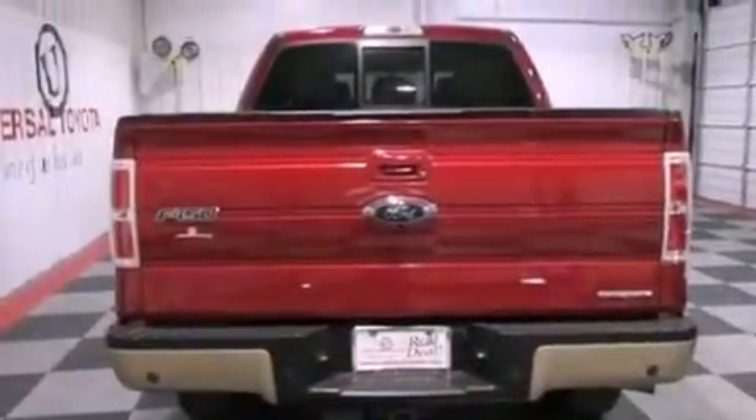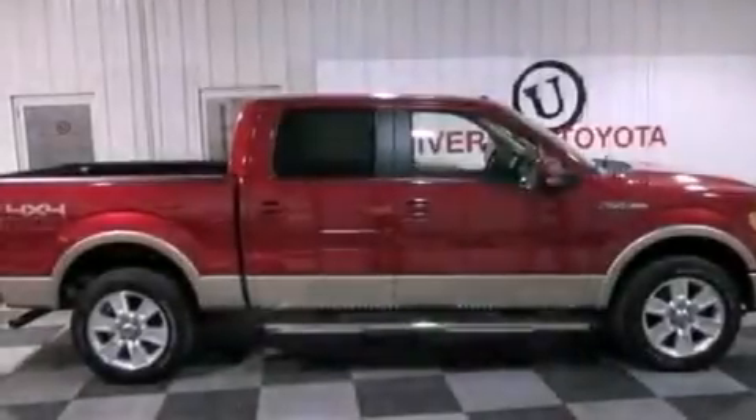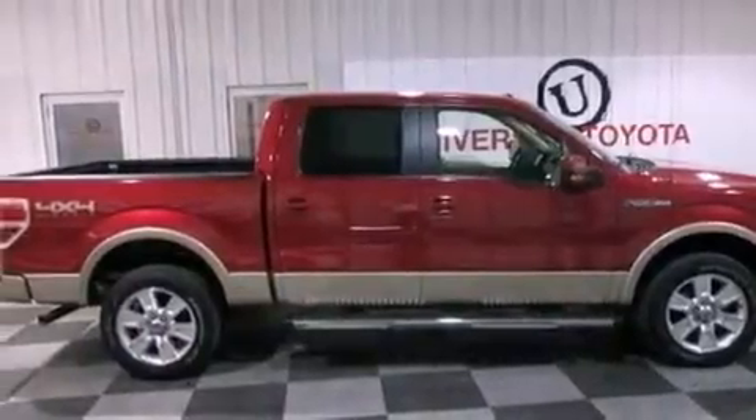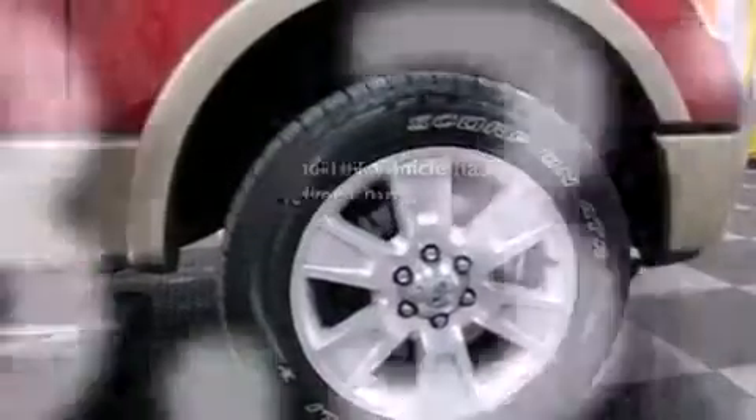A passenger side vanity mirror, an anti-lock braking system, a passenger side airbag, rear seat childproof door locks, full power accessories. And this vehicle has less than 39,000 miles.